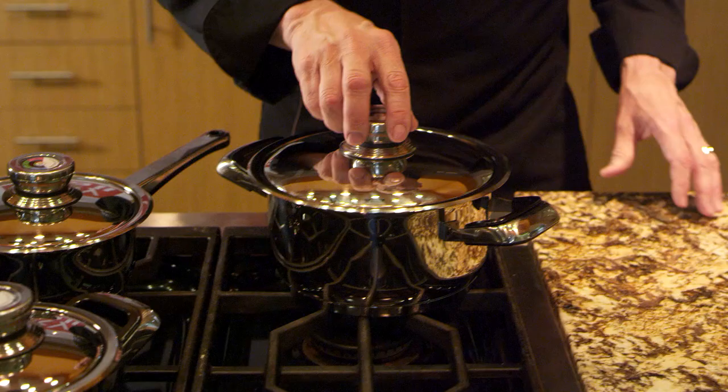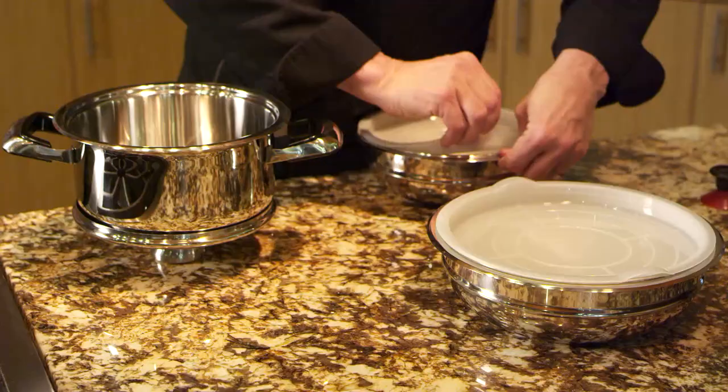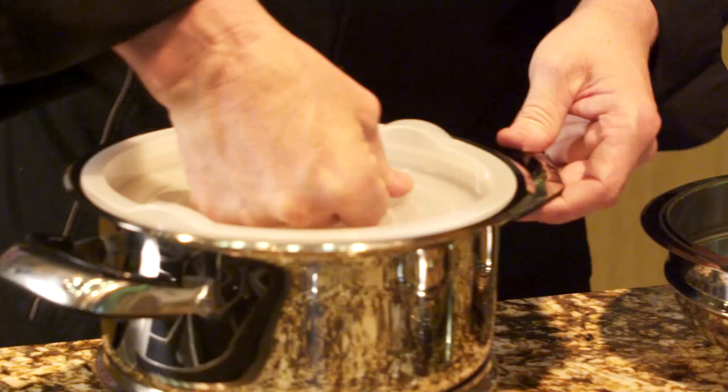The handles are easy to grip and stay cool by design, so you don't burn your hands. Cook your food in it, serve in it using the lid as a trivet, and use the covers as utility bowls to store leftovers in your refrigerator.